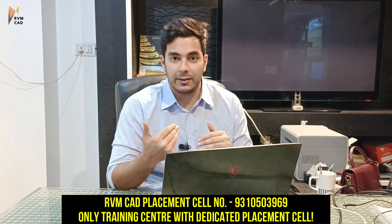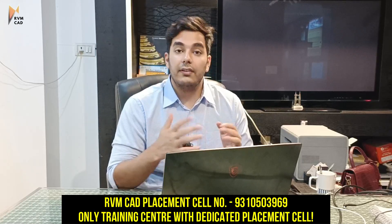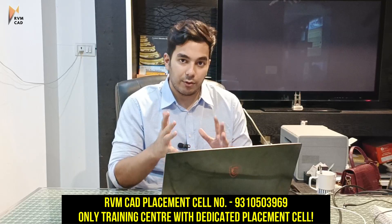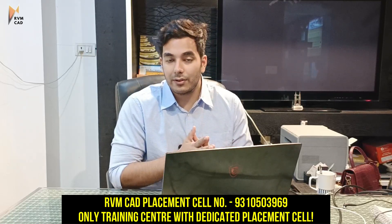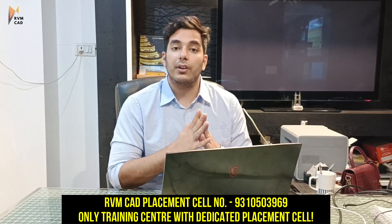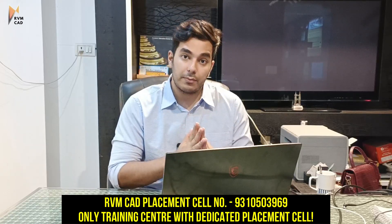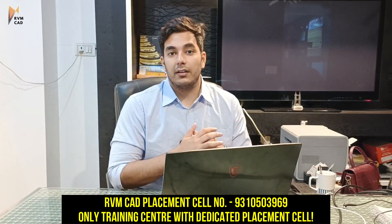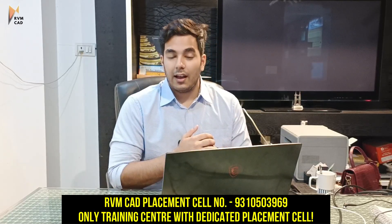Hindi is not that widespread in the south, and students from RVMCAD in the north can also apply for these companies. This job update is for CAD design — there are more than 15 jobs, and I will explain how to apply for each kind of job and what the requirements are.